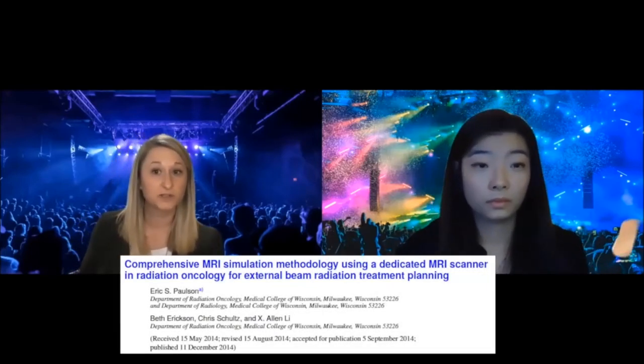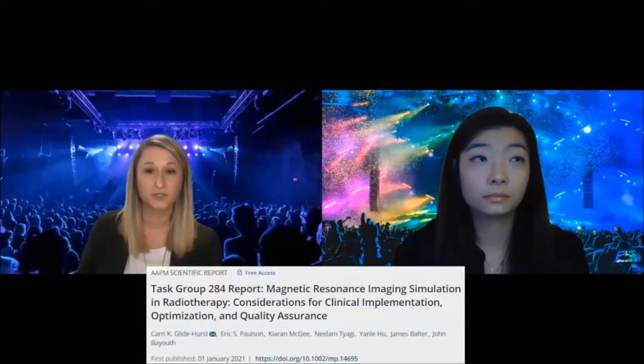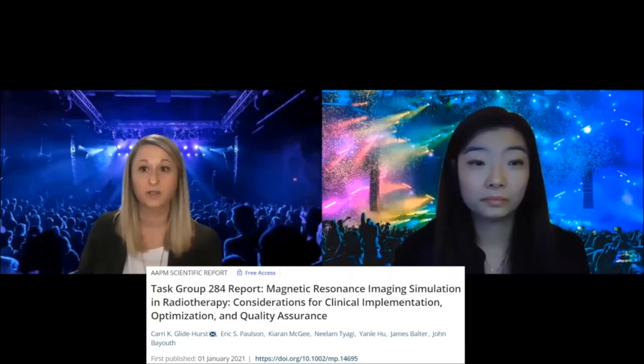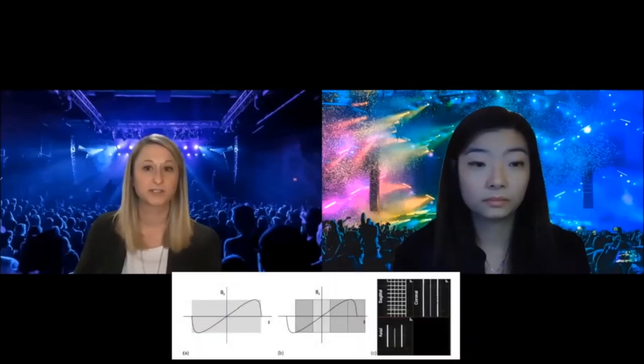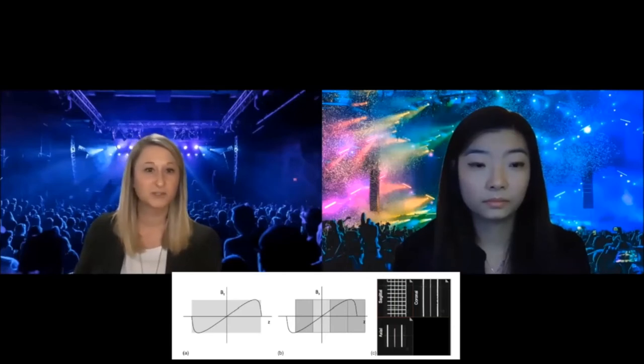Along those same lines, some really great fundamental work in MR simulation was published out of Medical College of Wisconsin by Eric Paulson and colleagues in 2015 — one of the very first comprehensive reports on MR-SIM in radiation oncology for external beam radiation treatment planning. Eric Paulson and I just published our Task Group 284, and a lot of the work shared in this initial paper was highly relevant. It covers coil configurations, patient setups, and distortion assessment — great information for those new to the MR-SIM world.